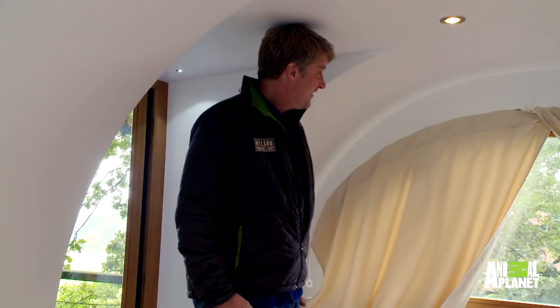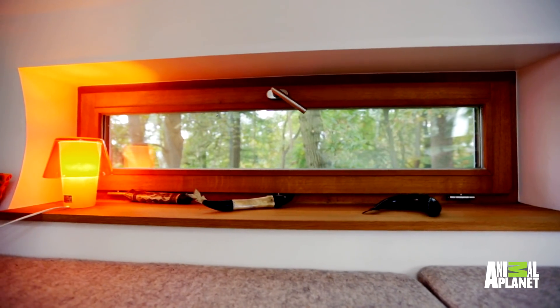Time to crack this egg and see what's on the inside. Let's go in. Oh. This is it. This is so cool.